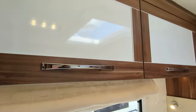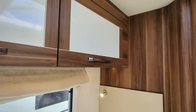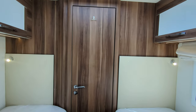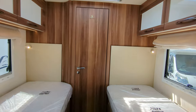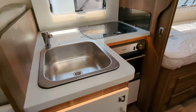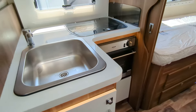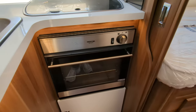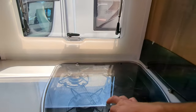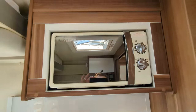This motorhome is 7.4 metres long and comes in within the three and a half ton weight class, meaning anybody with a standard British licence can drive it — you don't need a C1. In the kitchen there's more storage down below. You've got your sink, a Thetford duplex oven, three cooking tops, as well as an integrated microwave up at the top.